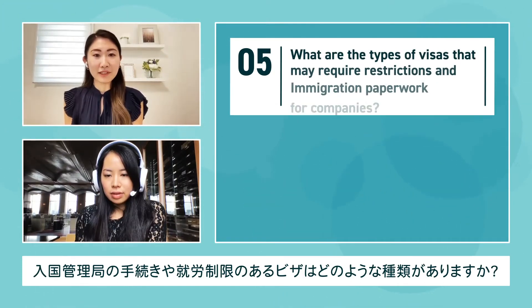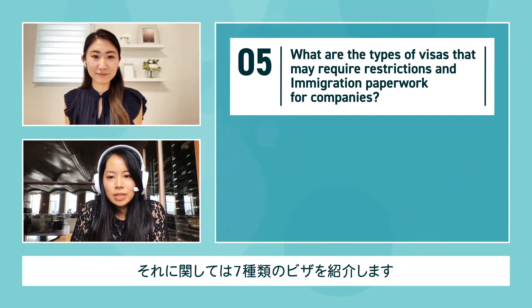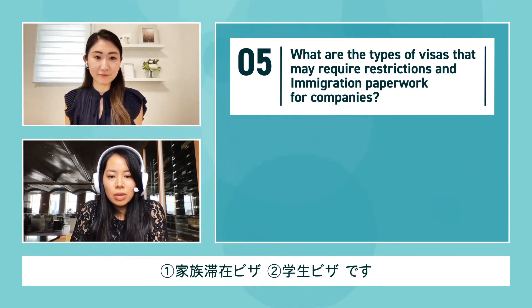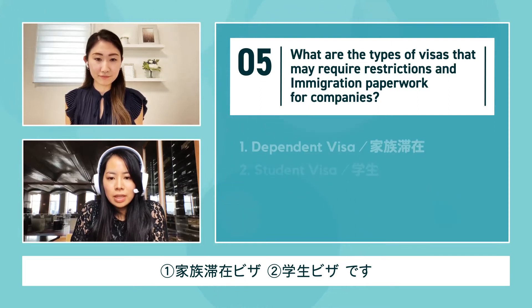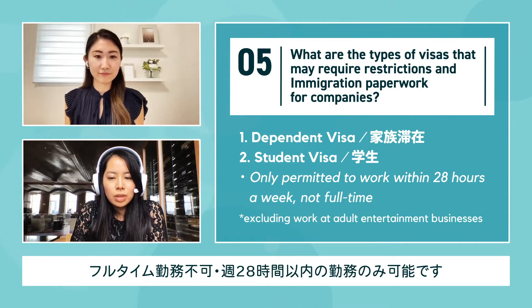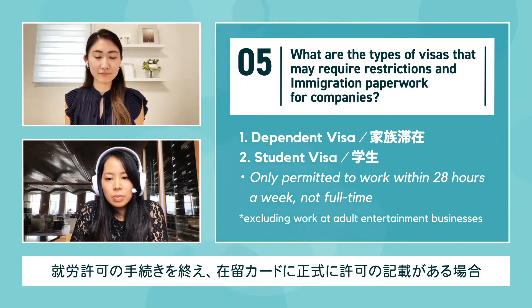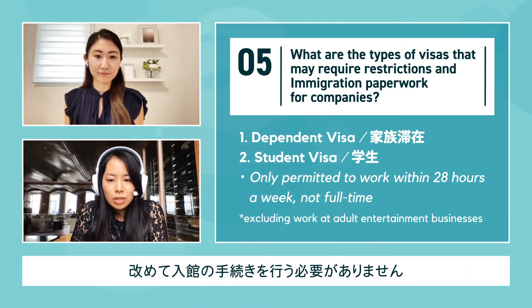What are the types of visas that may require restrictions and immigration paperwork for companies? There are actually seven types of visas in this category. The dependent visa and student visa both require a work application permit, and you're only permitted to work within 28 hours a week — not full-time. There are no restrictions on occupation, and if the work permit has already been authorized and stamped on the resident card, there is no need to submit immigration notifications after joining the company.